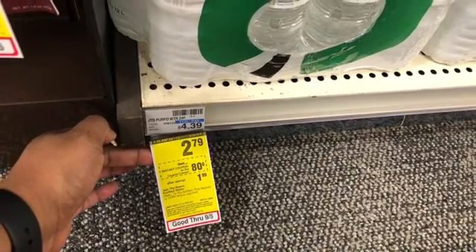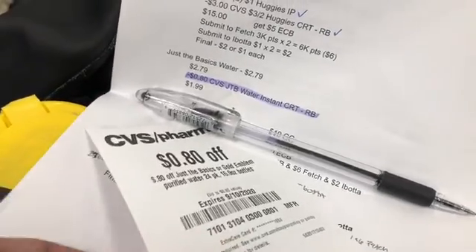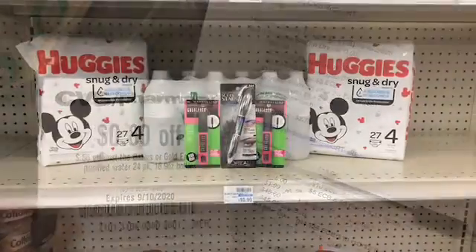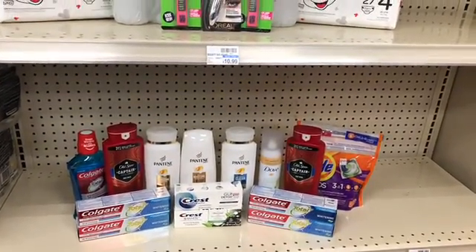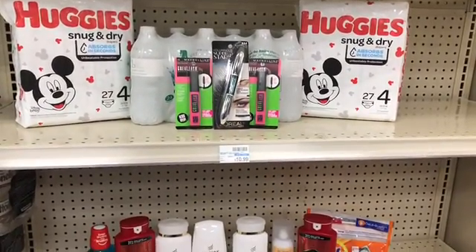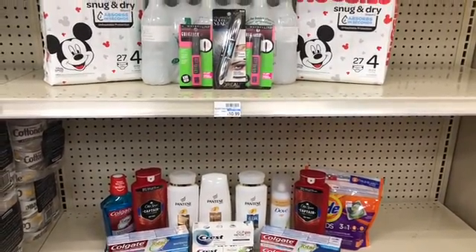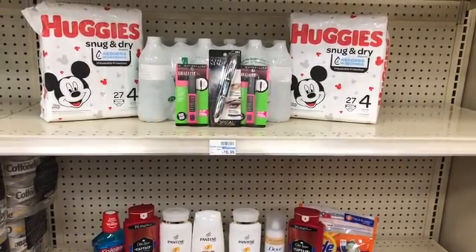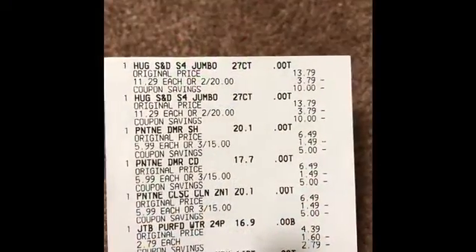The last thing I'm picking up is the Just the Basics water, the 24-pack. These are on sale this week for $2.79, and everyone is getting an 80-cent CRT printing, making the final cost $1.99 for a 24-pack of water. Alright, so this is everything I'm picking up today. I was going to break the transaction up, but I'm going to do it all in one. If all my digital CRTs and coupons apply, my total should be $49.81. I'm going to roll in $48 in Extra Bucks, pay $1.81 out of pocket, then get back $27 in Extra Bucks.